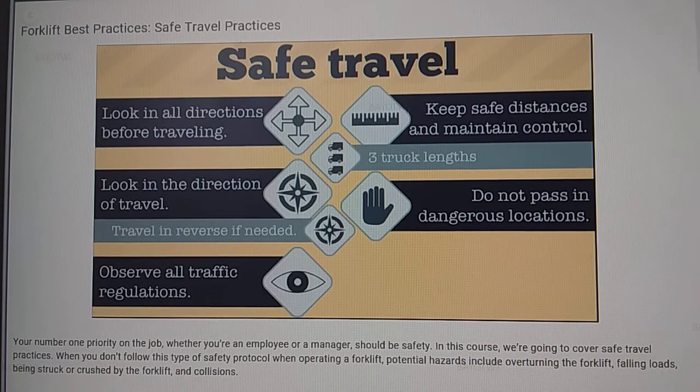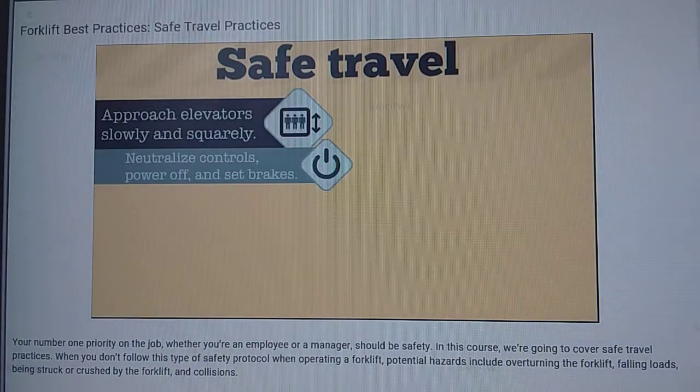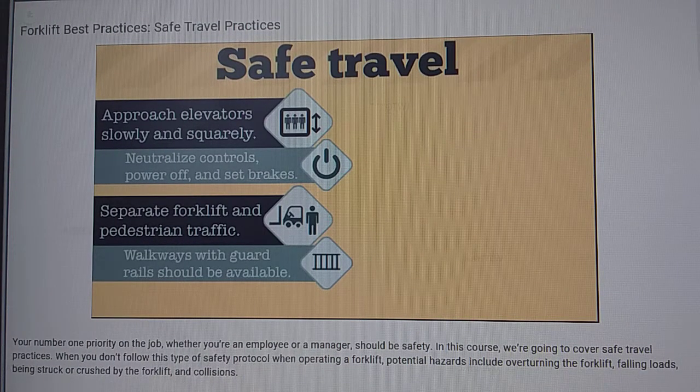rule of thumb is to keep approximately three truck lengths between you and anything ahead of you. Do not pass other trucks traveling in the same direction at intersections, in blind spots, or in other dangerous locations. If you're traveling over dock boards or bridge plates, make sure they're properly secured and drive over them carefully and slowly — be sure to never exceed their stated capacity. Approach elevators slowly and enter squarely after the elevator car is properly leveled.